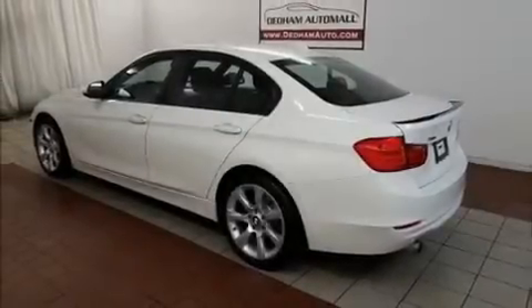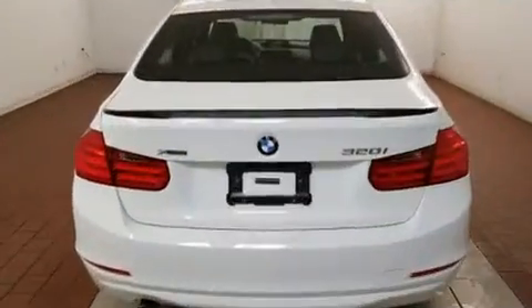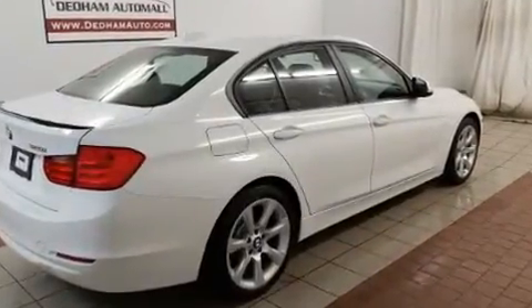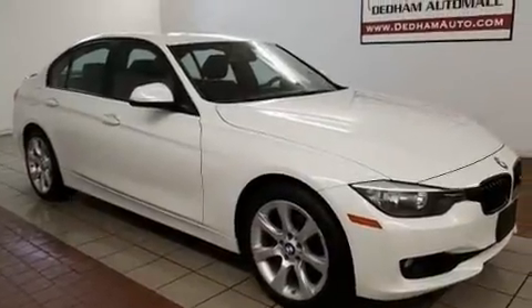Discerning drivers will appreciate the 2014 BMW 3 Series. It features all-wheel drive versatility, an automatic transmission, and a 2-liter 4-cylinder engine. Turbocharger technology provides forced air induction, enhancing performance while preserving fuel economy.